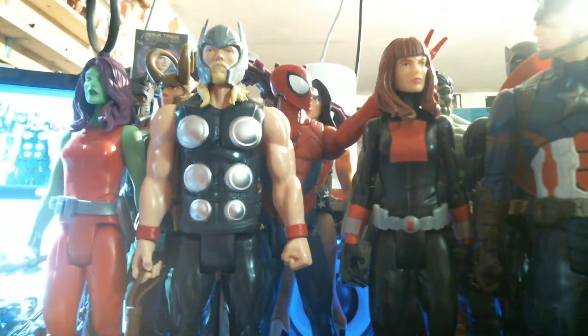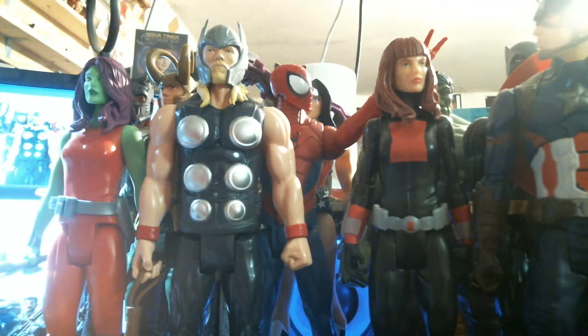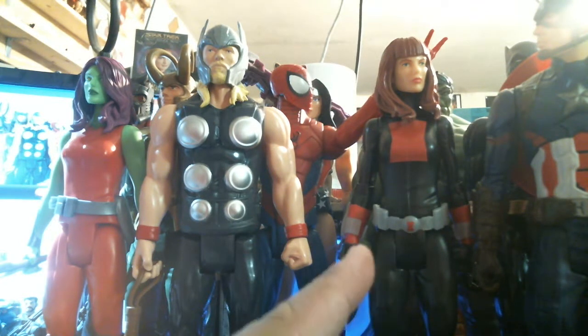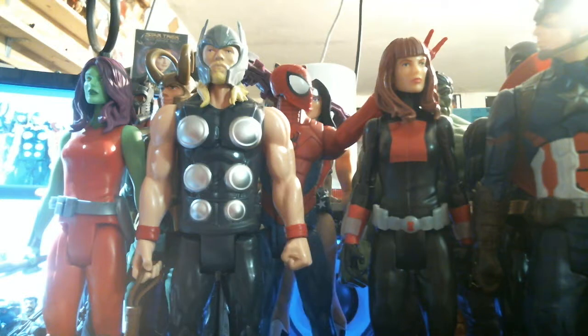Hello in YouTube land. Armando here with another exciting review. As you can see, there's Natasha Romanoff, the Black Widow with the dark hair. I reviewed her yesterday. She's up on the channel.